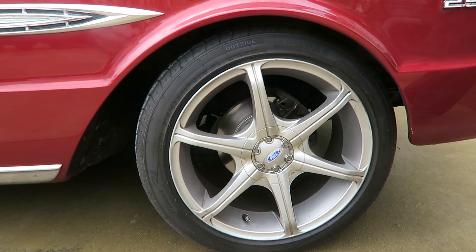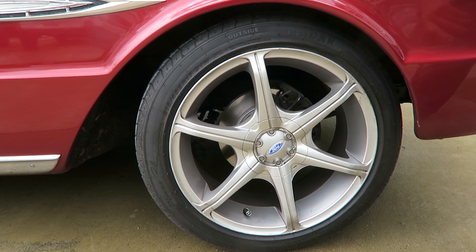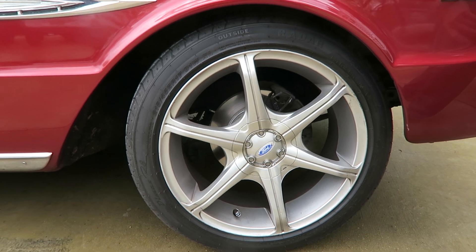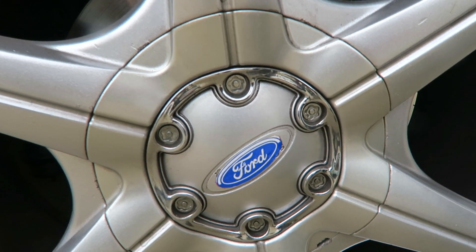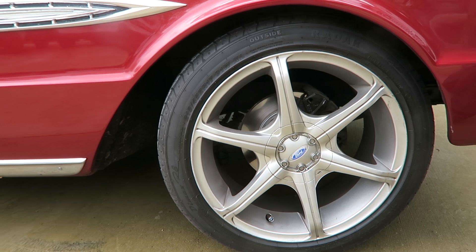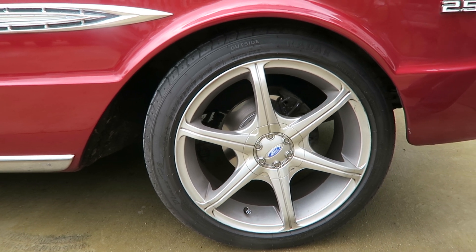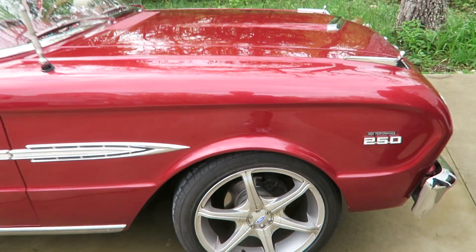These wheels actually came from my son-in-law — he had a Honda Accord with these aftermarket wheels, but they fit this car perfectly in size and all. I had some Ford stickers, so I thought that was the perfect place for those. It's a 17-inch rim, 8 inches wide.